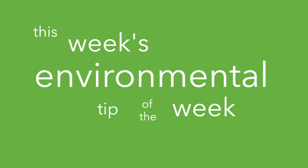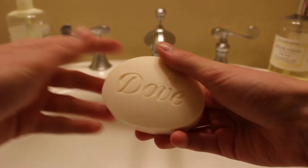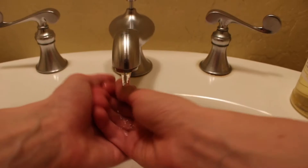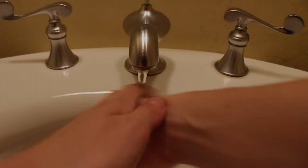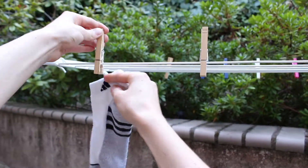This week's environmental tip of the week is: try buying bars of soap instead of liquid soap. It produces less plastic and kills those germs just the same.